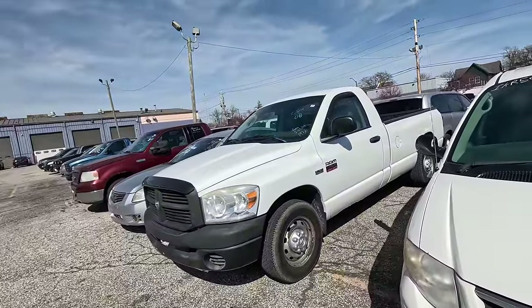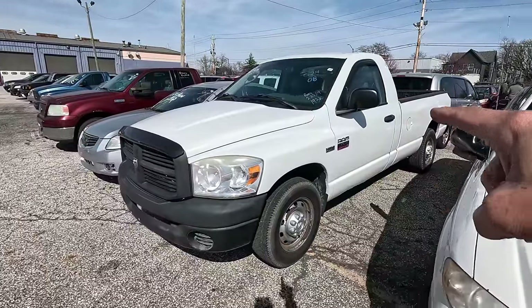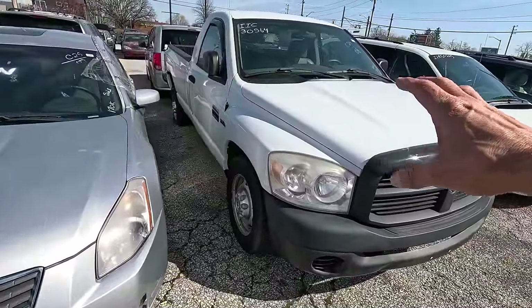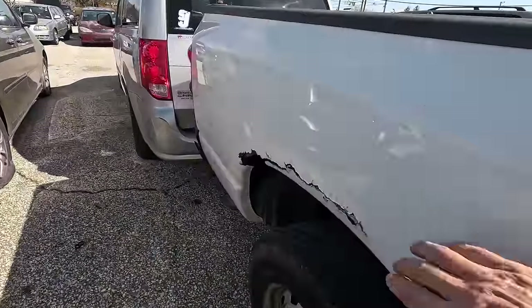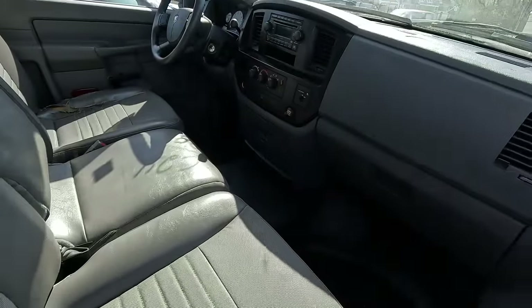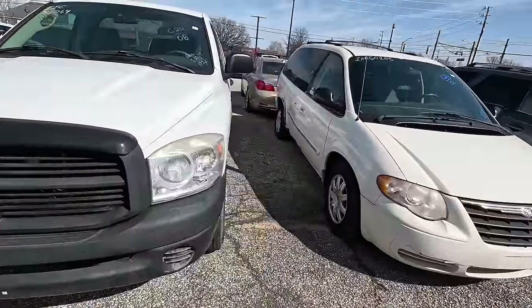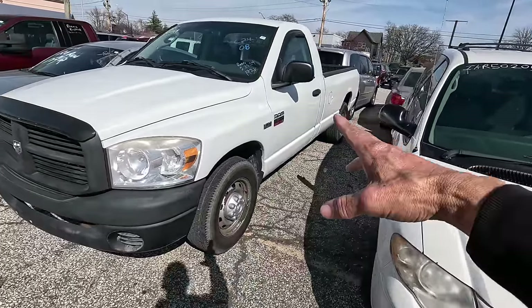This Dodge Ram right here is almost identical to one that I bought out of the Gov Deals auction. It's an '08, just like mine, and has 193,000 miles — about the same as mine. The body's about the same shape. I think I paid $1,300 or $1,400 for mine. Mine wasn't quite as rusty, but the bed looks better inside because it has a bed liner, and the interior is pretty much identical. This may have come from the state of Indiana as a work truck. Let's see what this one goes for.